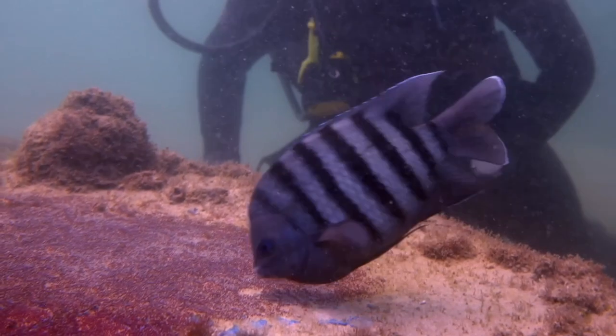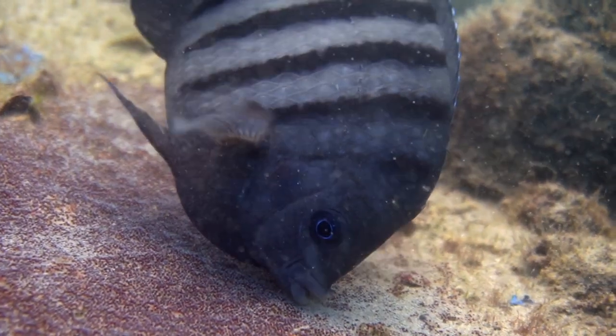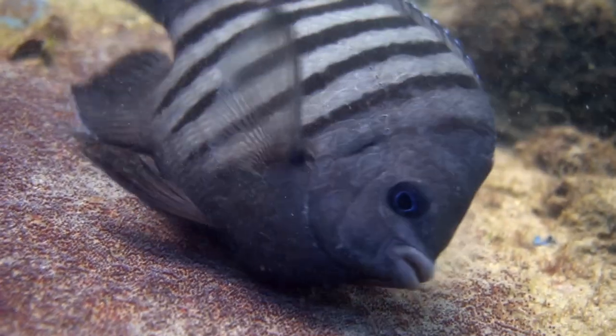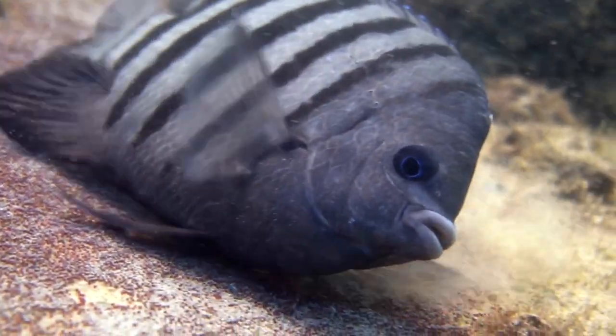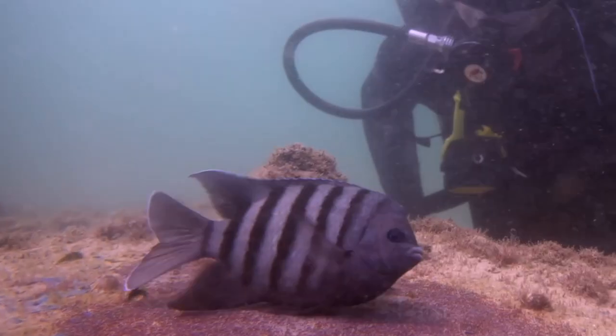She won't be around to witness the birth of her babies. The eggs are purple to red in colour and there can be as many as 200,000 on one rock, supplied by numerous females. The male will then vigilantly guard these eggs and continually aerate them using his fins until they hatch. This usually takes around four to five days.